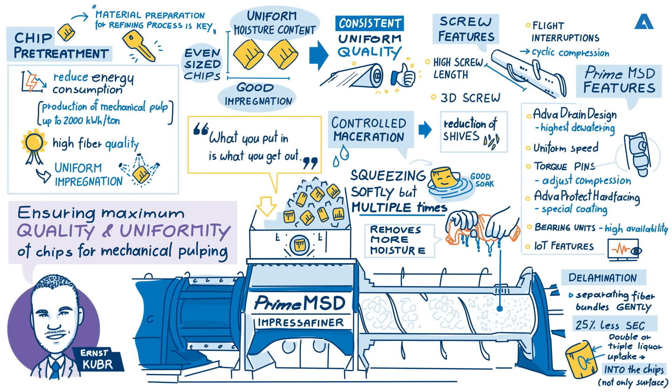Thank you very much Ernst for all of the knowledge you have shared with us. Thank you very much for having me Mark, it was a pleasure. Clearly, Andritz's knowledge and dedicated technology across the whole mechanical pulping process gives producers an advantage when it comes to producing top quality paper products. The Prime MSD Impressifiner is a perfect example of how the pre-treatment of chips can make a huge difference to the final quality of output, as well as significantly reducing energy costs. If you're interested in learning more about the Prime MSD Impressifiner, you can find more information in the show notes of this podcast. Thank you very much to our valued listeners, and goodbye.